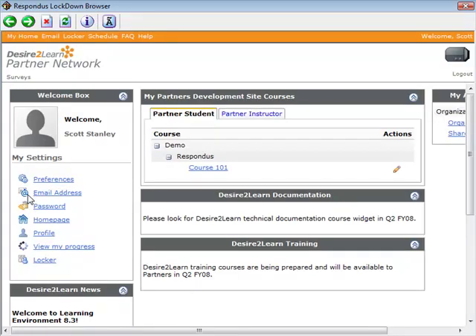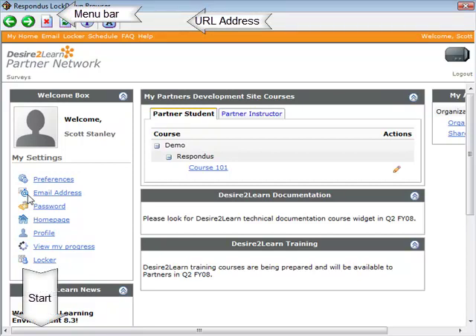Respondus Lockdown Browser is similar to a standard web browser, but several features have been removed, such as the menu bar, the address field for entering URLs, and the start button in Windows.